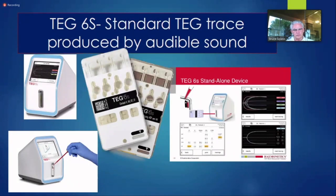Now we have TEG6S in our hospital. We're about to move it from our laboratory down to the operating rooms. This is truly a standalone point-of-care device — it's simple enough that even an anesthesiologist can't screw up. It QCs itself and gives really cool data about standard TEG measurements as well as potentially fibrinogen.